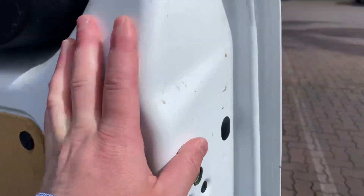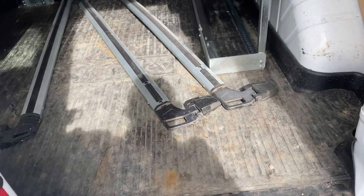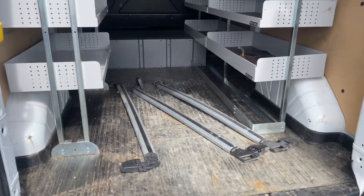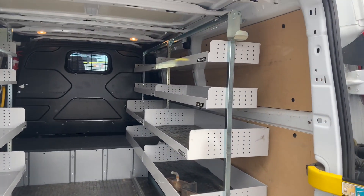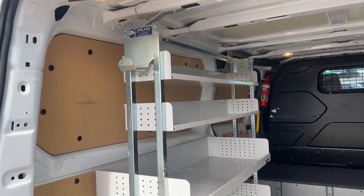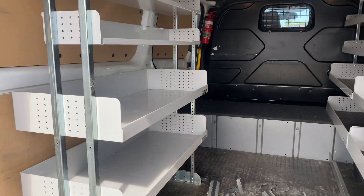The fit-out in the back hasn't been through our reconditioning or detail process yet, but you can see the shelving down either side — really good quality, not cheap and homemade by any means.